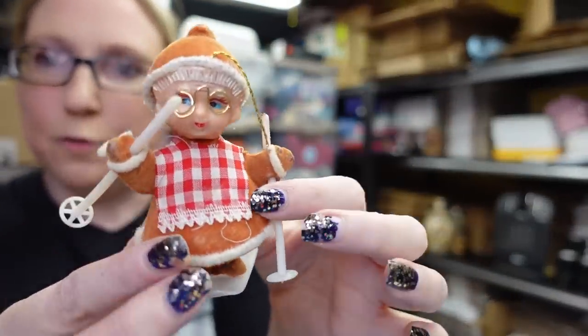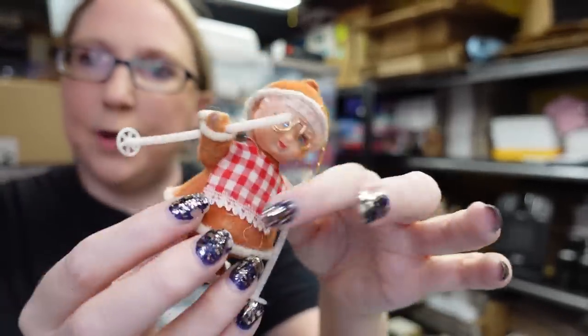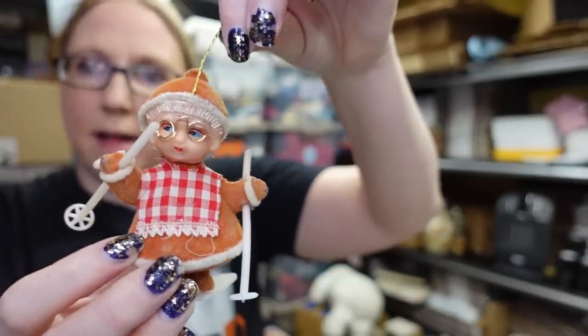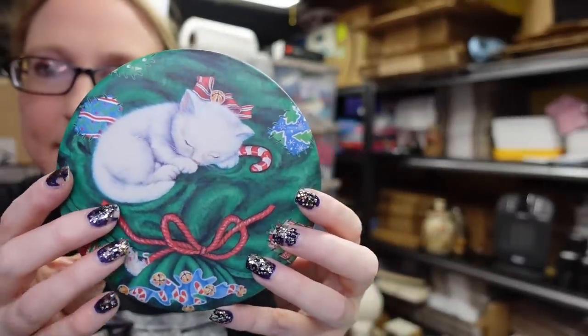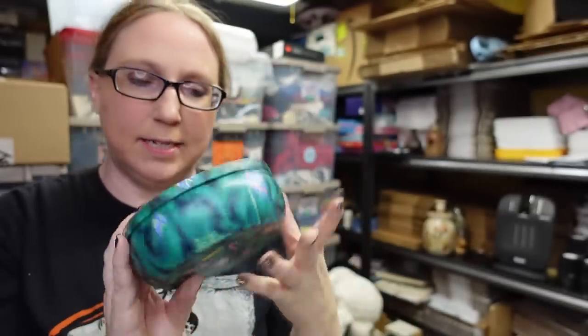I found this little vintage flocked Christmas ornament — maybe Mrs. Claus on skis. People really like these flocked Christmas ornaments. I also picked up this tin — normally I don't buy tins but this one was so stinking cute. It has a little sleeping kitty cat on it, candy canes saying Merry Christmas on the lid, and colorful toys on the bottom of the tin. It's by a company called Sugar Plum. Really cute.